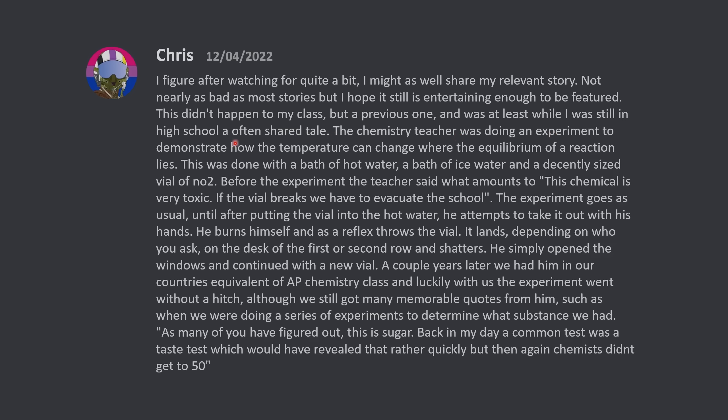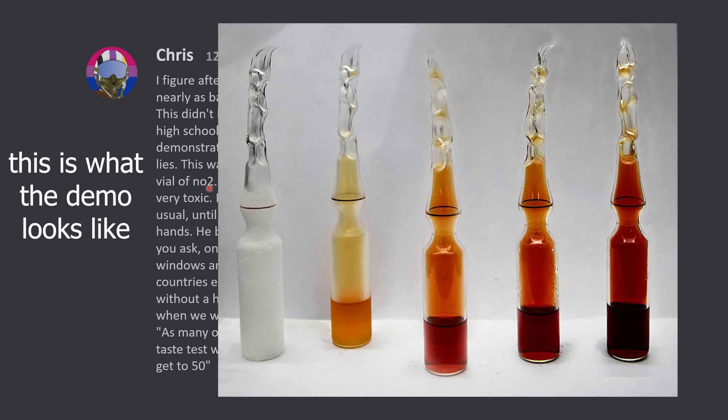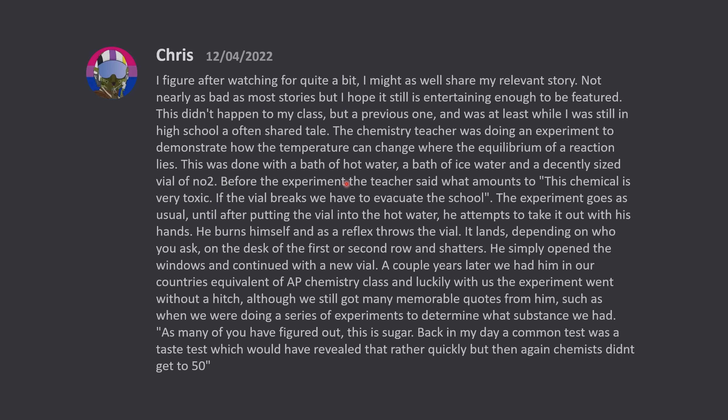The chemistry teacher was doing an experiment to demonstrate how the temperature can change where the equilibrium of a reaction lies. This was done with a bath of hot water, a bath of ice water, and a decently sized vial of nitrogen dioxide. Before the experiment, the teacher said what amounts to, 'This chemical is very toxic. If the vial breaks, we have to evacuate the school.' The experiment goes as usual until after putting the vial into the hot water — he attempts to take it out with his hands, burns himself, and as a reflex throws the vial. It lands, depending on who you ask, on the desk of the first or second row of students, and shatters. He simply opened the windows and continued with a new vial.